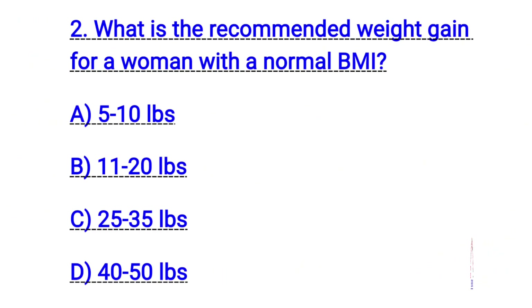Question number two. What is the recommended weight gain for a woman with a normal BMI? The right answer is C. 25 up to 35 lbs.